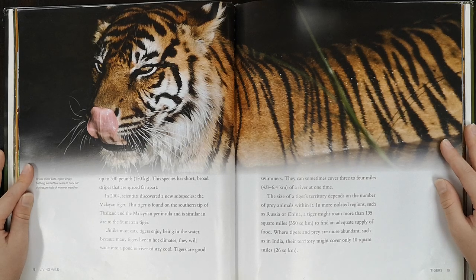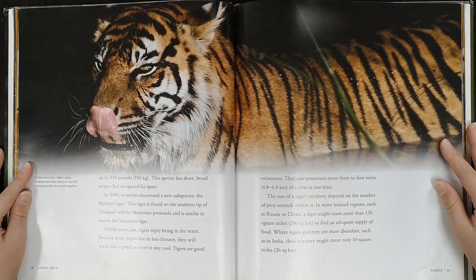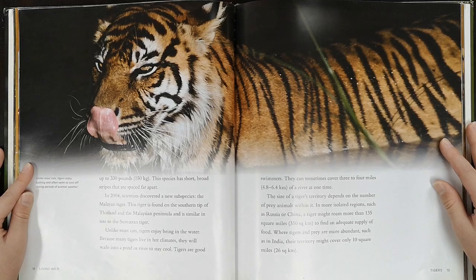Unlike most cats, tigers enjoy being in the water. Because many tigers live in hot climates, they will wade into a pond or river to stay cool. Tigers are good swimmers and can sometimes cover three or four miles of river at one time. The size of a tiger's territory depends on the number of prey animals within it. In more isolated regions such as Russia or China, a tiger might roam more than 135 square miles to find an adequate supply of food. Where tigers and prey are more abundant, such as in India, their territory might cover only 10 square miles.